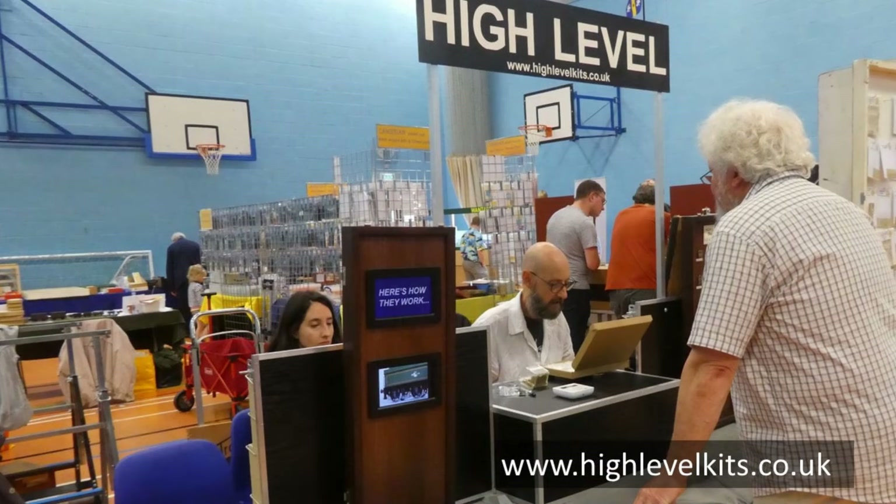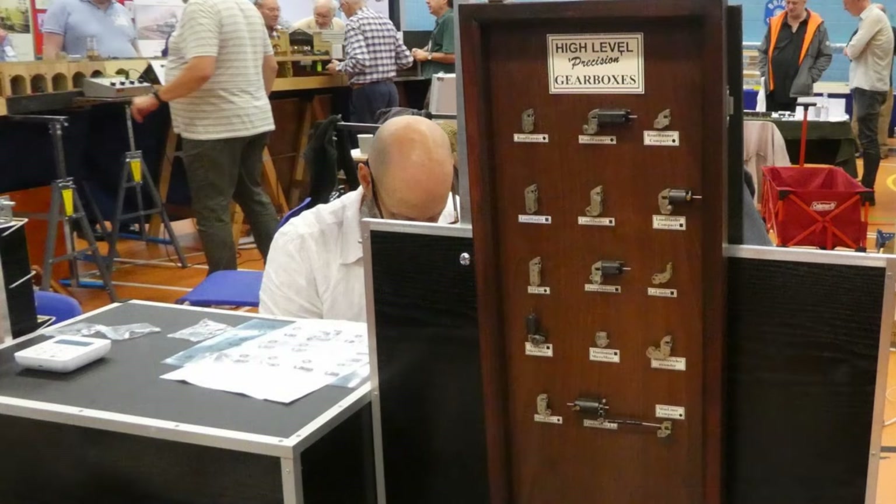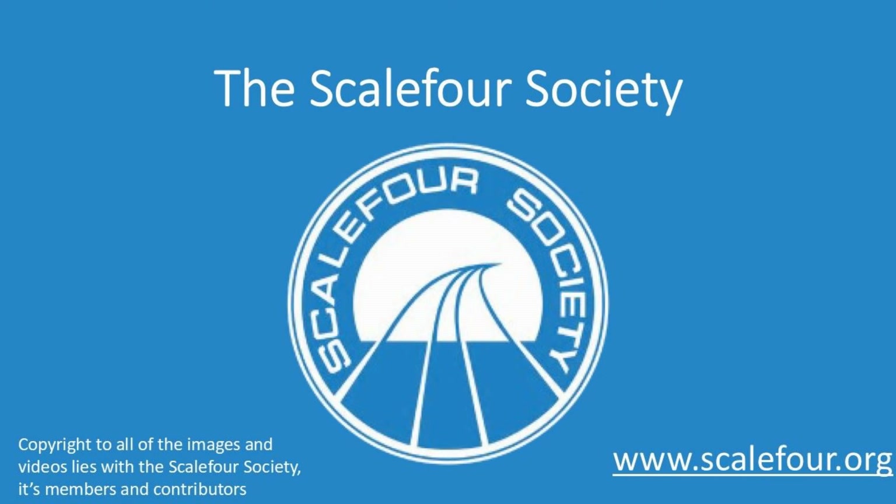Finally in this part, we come to the High Level stand, showing their various gearboxes and motors. That concludes part 3 of the Scaleforum report, covering the first half of the sports hall. In the next part, we will take a look around the remainder of this hall.